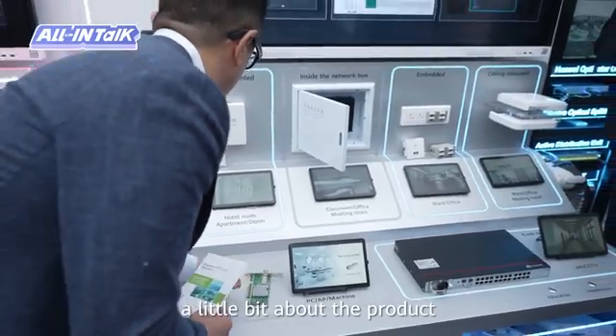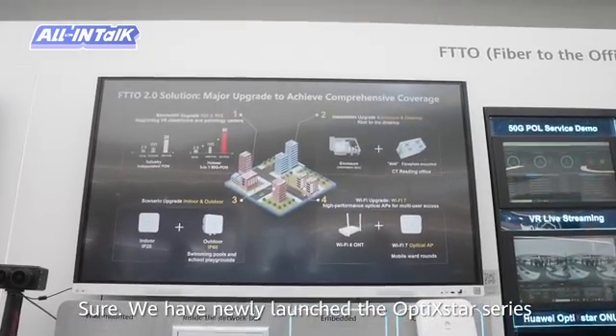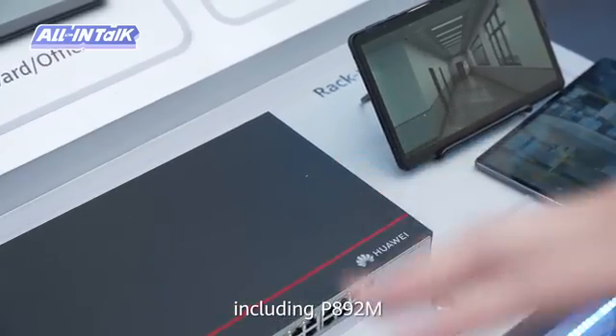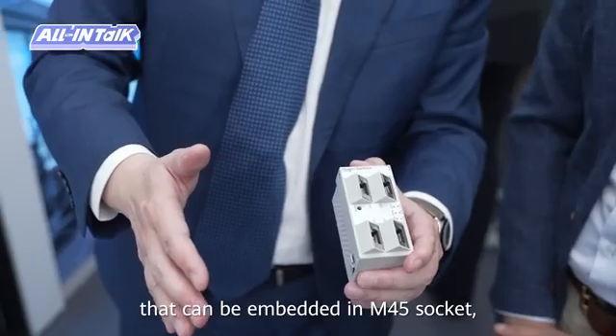Can you talk me through a little bit about the product? Sure. We have newly launched the OptiStar series products that can be deployed in diverse terminal scenarios, including the PA92M that can be embedded in an M45 socket, the PA93E that can be installed inside the network port, and the ceiling-mounting Wi-Fi 7 product WA17C, and so on. This optical terminal product supports maintenance-free operation, plug-and-play functionality, and smooth immediate replacement. Even on a campus with 10,000 access ports, only one network administrator is required, delivering ultra-simple O&M.